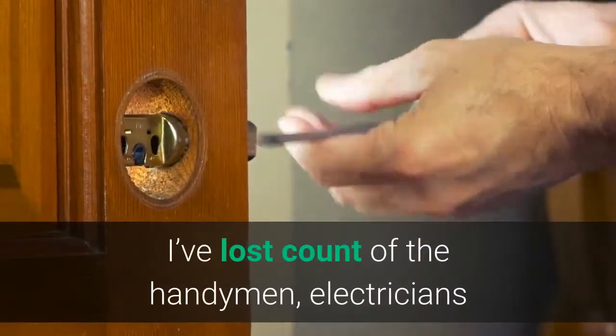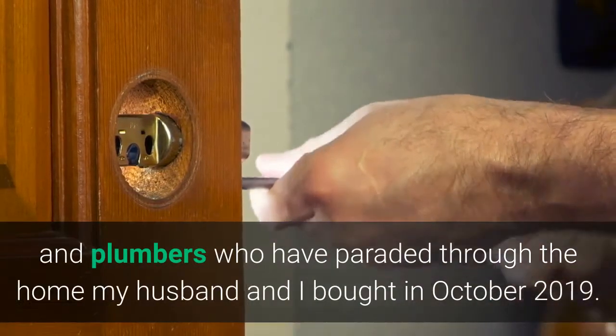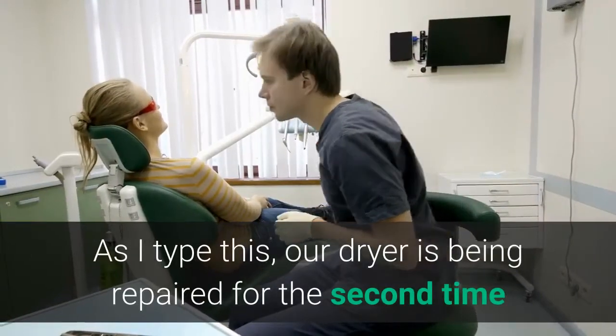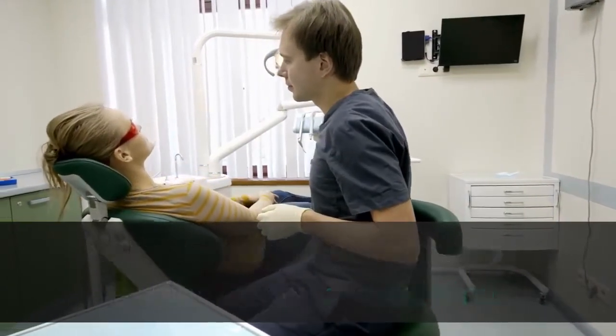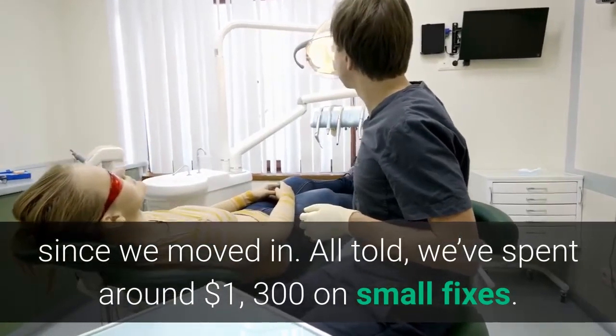I've lost count of the handymen, electricians and plumbers who have paraded through the home my husband and I bought in October 2019. As I type this, our dryer is being repaired for the second time since we moved in. All told, we've spent around $1,300 on small fixes.